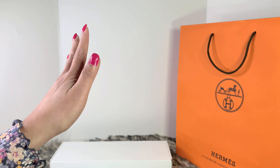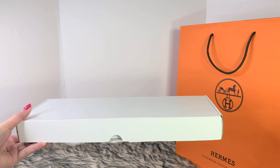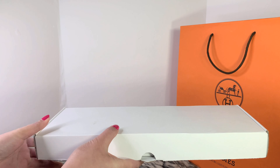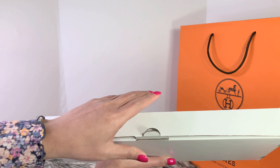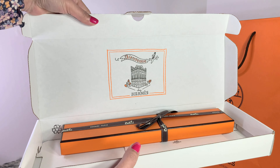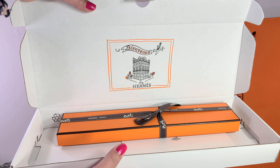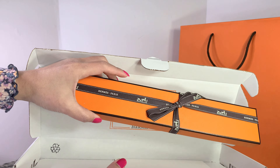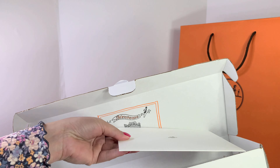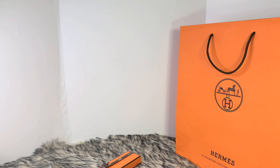I ordered this on the Hermes website and it arrived like this, with a box. This is how it came in — a beautiful box from Hermes with the orange packaging. And I have the receipt. I noticed that the receipt this time is actually different.